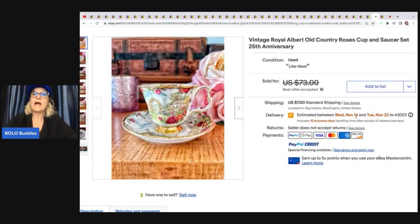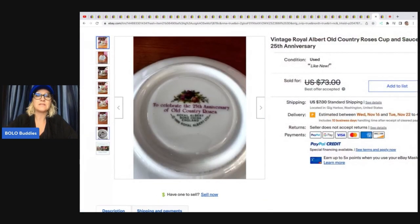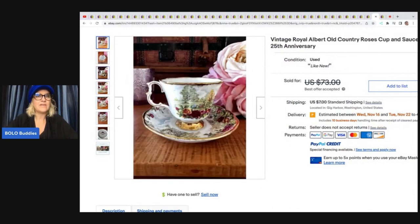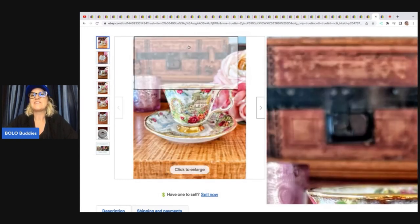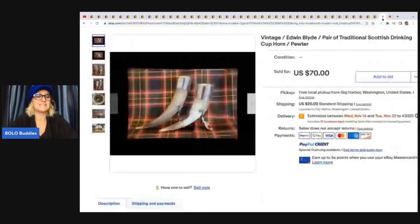The next item is a vintage Royal Albert Old Country Roses cup and saucer 25th anniversary. Something I kind of stay away from and should look at more. She said: I learned about Royal Albert from watching the Nurse Flipper, who did a whole video on teacups. I was so excited when I spotted this one at an estate sale for $8. I checked listings and saw one for $500. When I got home, I realized the seller was off her rocker, but I was still thrilled to sell it for $60. Next are vintage Edwin Blyde traditional Scottish drinking cup horn pewter pieces. I picked these up at a neighborhood garage sale for $5 each — I thought they were candle holders. Come to find out, they were traditional Scottish drinking cups. The owner said she got them as a wedding present. Sold for full asking price of $70.